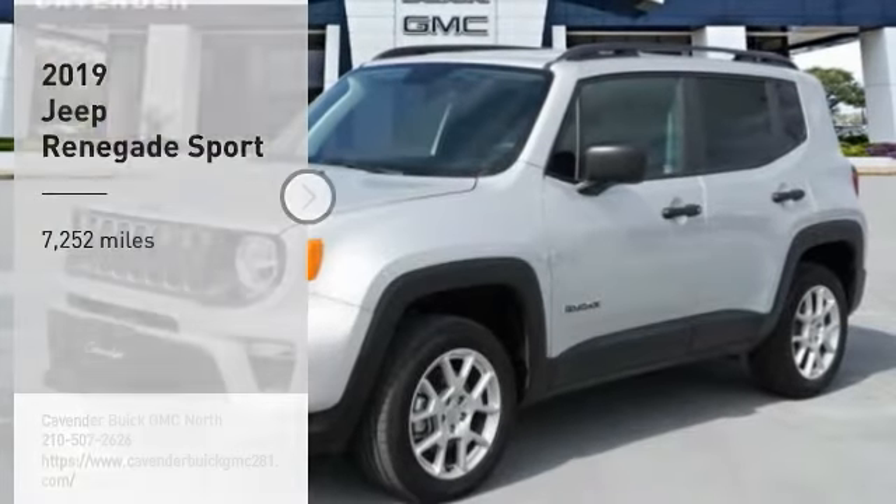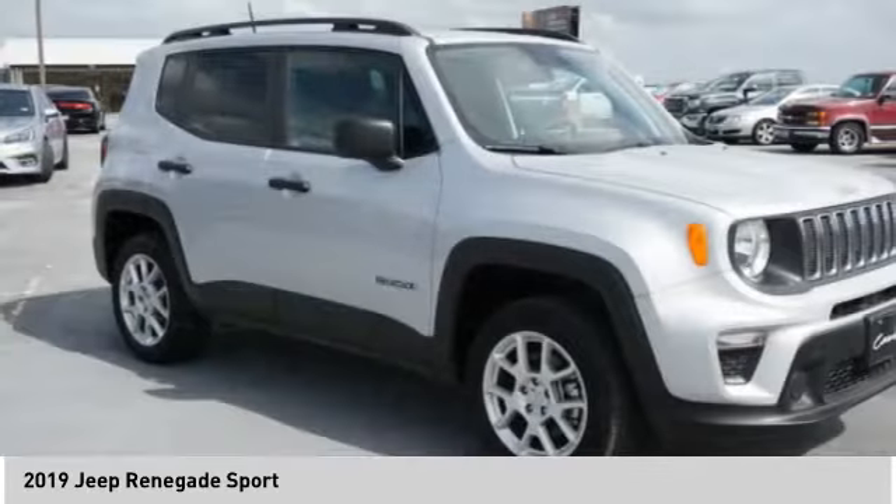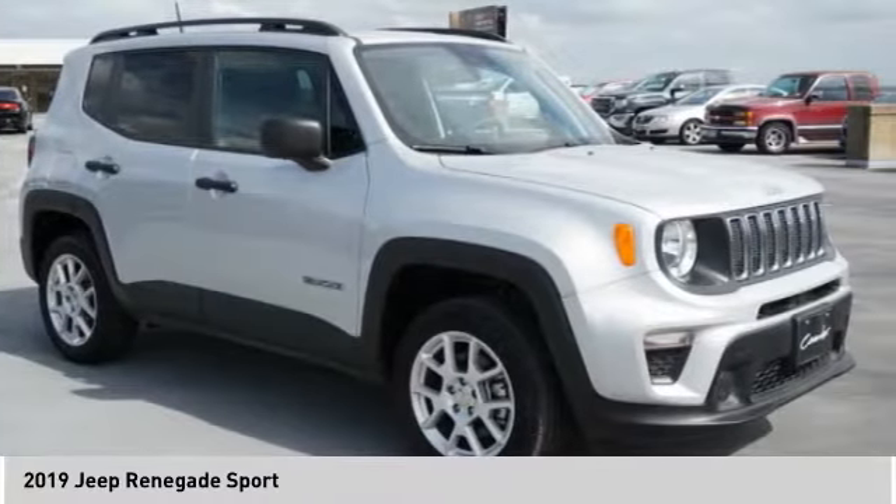We are pleased to show you the 2019 Jeep Renegade. The Jeep Renegade offers full-size capability built in a smaller SUV.